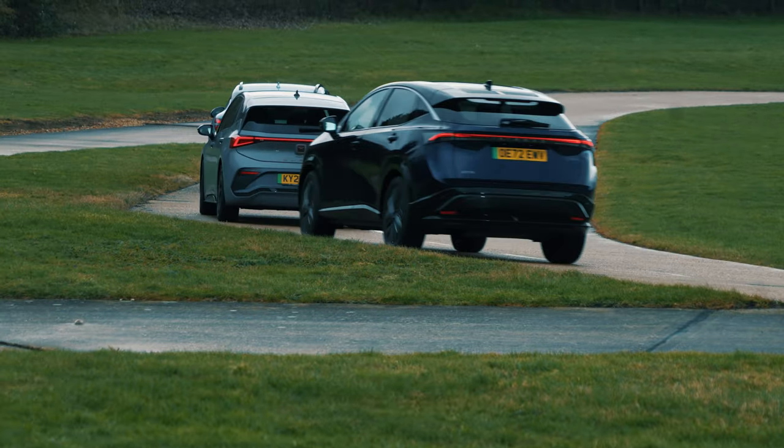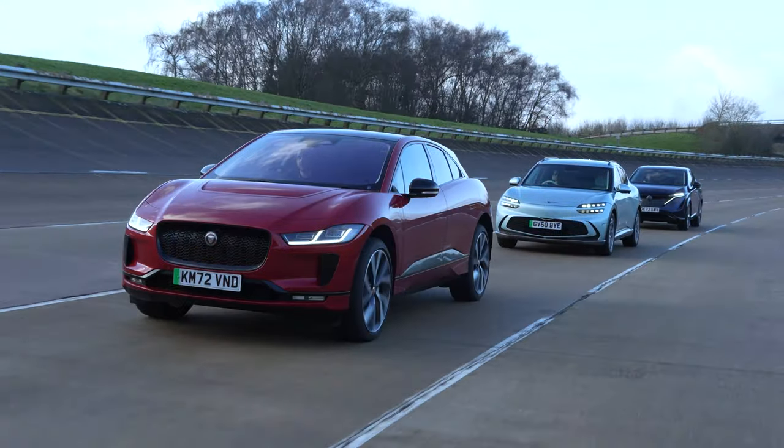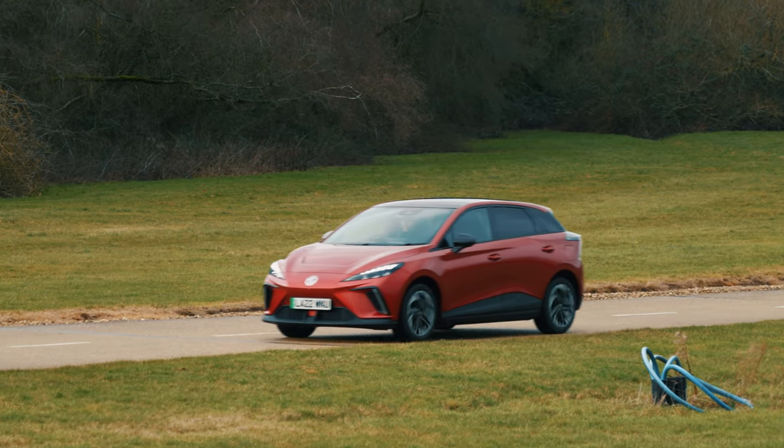We carry out these range tests twice a year, at the height of summer and in the depths of winter, to see how far electric cars can really go on a full charge and how efficiently they use the electricity stored in their batteries.